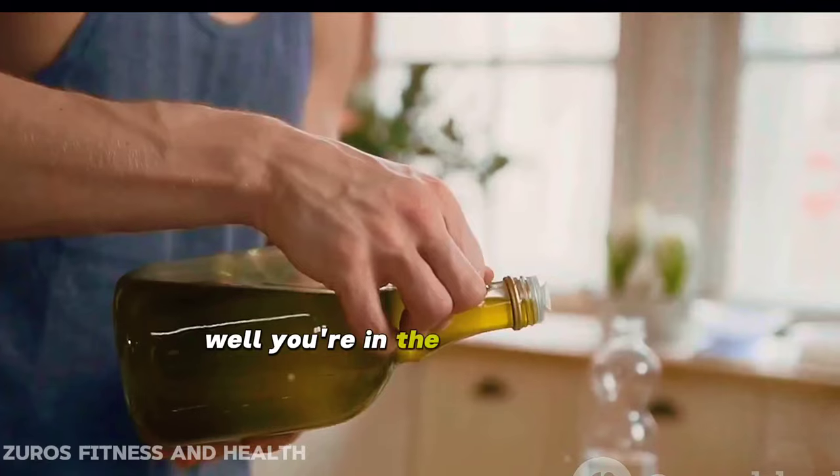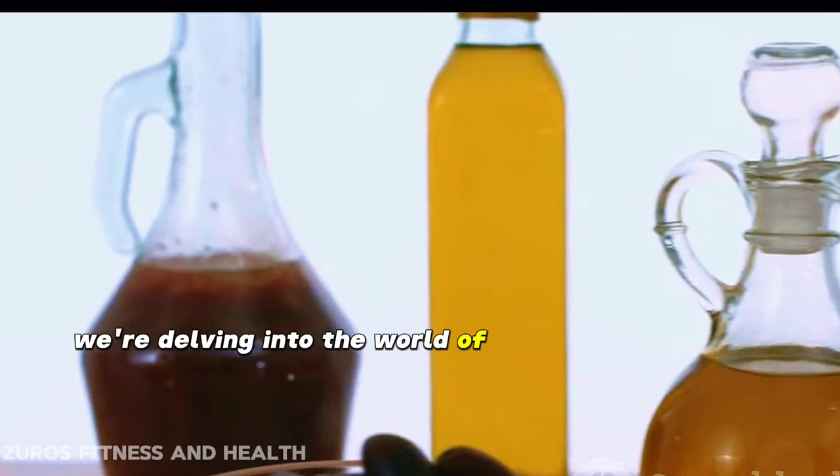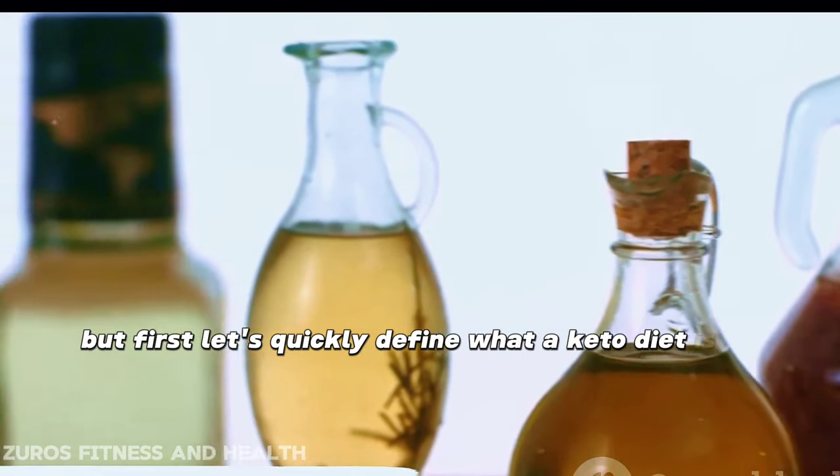Ever wondered which oils are best for your keto diet? Well, you're in the right place. Today we're delving into the world of keto-friendly oils. But first, let's quickly define what a keto diet is.